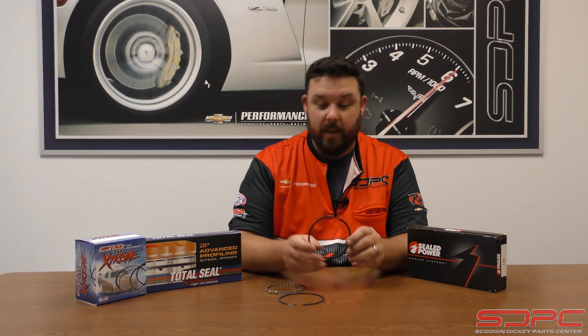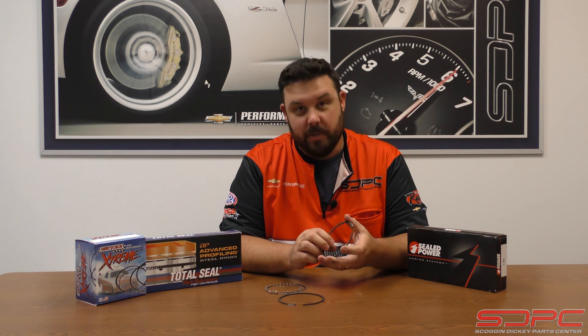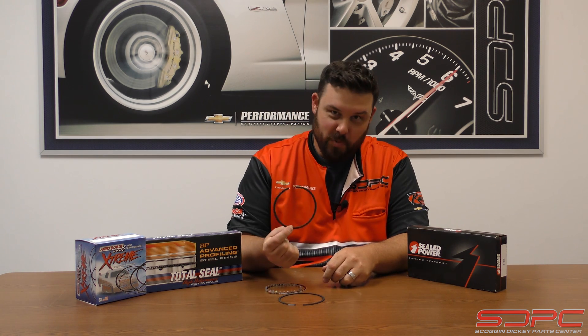Hello everybody, Nick here at Skog & Dickie. We appreciate you stopping by this week for another one of our weekly tech videos. Last week we talked about engine bearings, and this week we're following up with one of the final things we need to discuss — and that is rings. And no, I'm not talking about proposing to your wife; I am talking about piston rings.